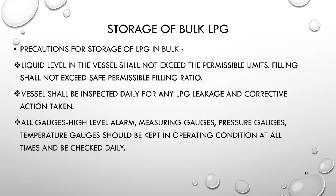For storage of bulk LPG, the following precautions apply: the liquid level in the vessel shall not exceed permissible limits, and filling shall not exceed the safe permissible filling ratio. The vessel shall be inspected daily for any LPG leakage and corrective action taken. All gauges and measuring devices — including high level alarm, measuring gauges, pressure gauges, and temperature gauges — shall be kept in operating condition at all times and checked daily. Strictly follow OISD Standard 144.